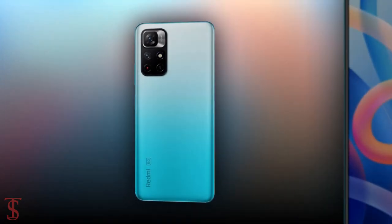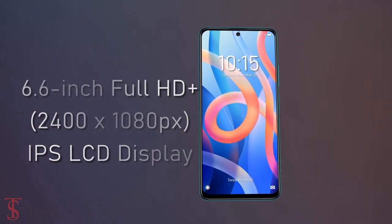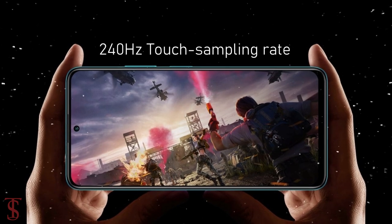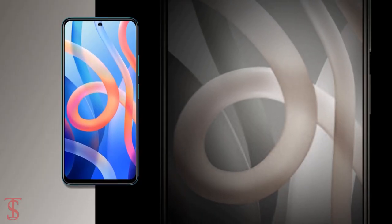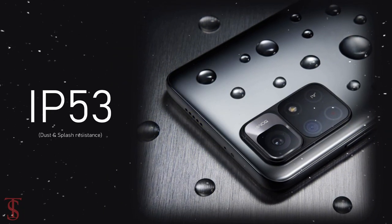Talking about the specifications, the Redmi Note 11T 5G features a 6.6-inch Full HD Plus display with up to 90Hz refresh rate and 240Hz sampling rate support. The screen is protected by Corning Gorilla Glass 3 and it is IP53 certified for splash resistance.